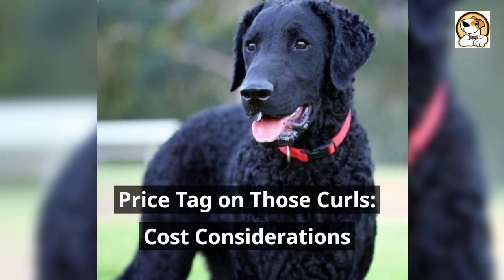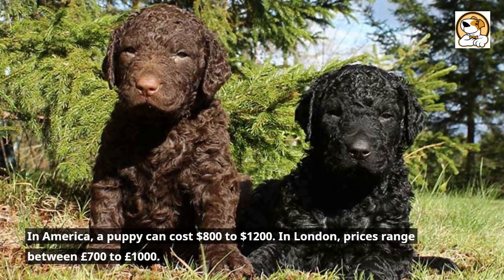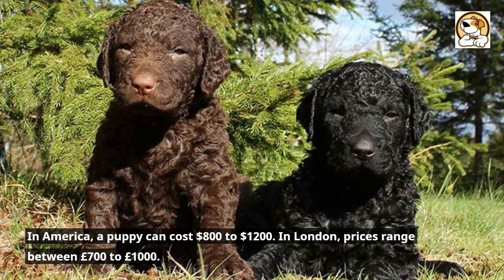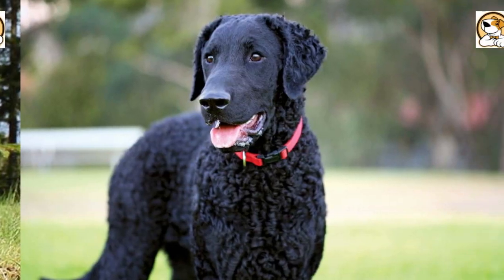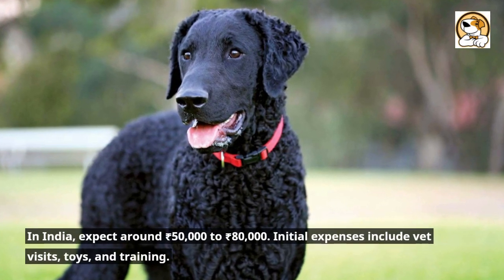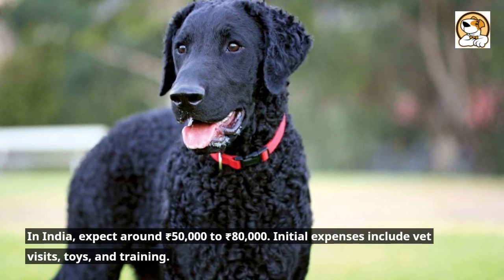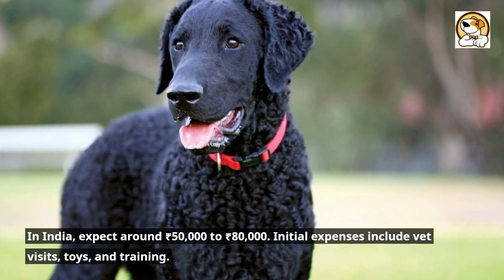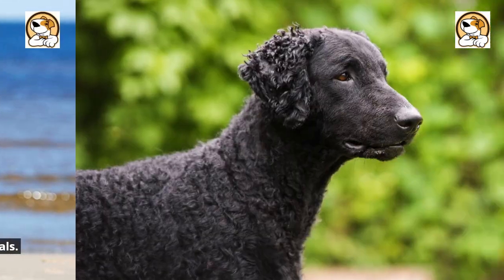Price tag on those curls — cost considerations. In America, a puppy can cost $800 to $1,200. In London, prices range between £700 to £1,000. In India, expect around Rs50,000 to Rs80,000. Initial expenses include vet visits, toys, and training, while maintenance costs include food, health checks, and grooming essentials.